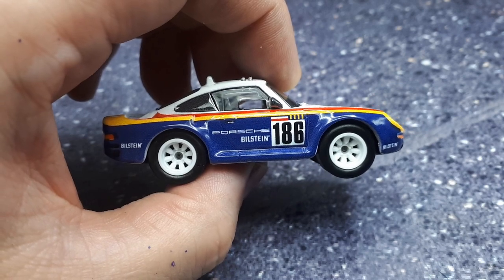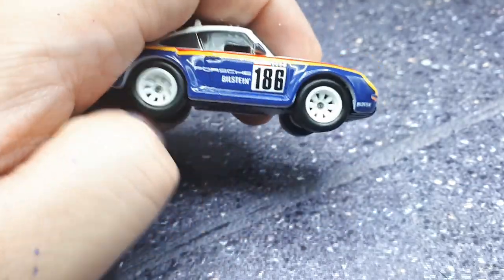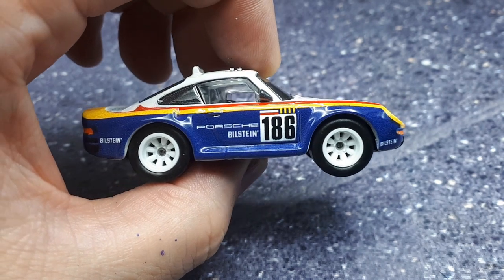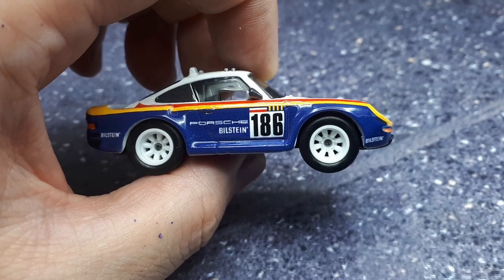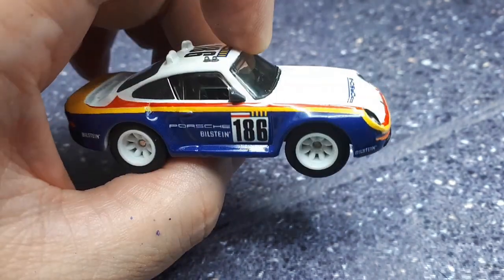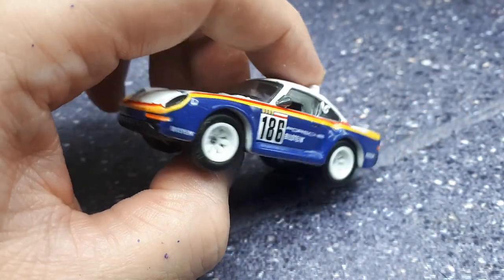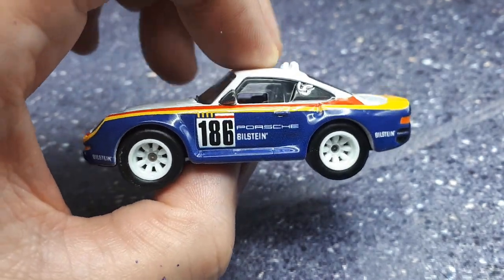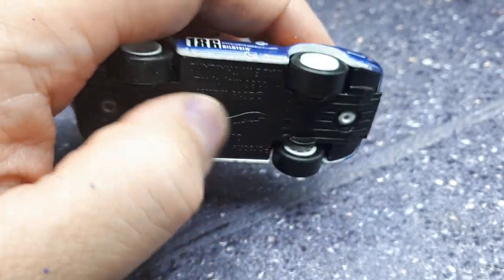It had all-wheel drive, and that system was pretty smart — it could send 80% of the power to the rear wheels for acceleration. This thing could do 0 to 60 in 3.6 seconds, which is motorcycle territory. Back in 1986 it was considered the fastest street-legal car, as well as one of the most advanced sports cars ever built, and it had a ride-height-adjustable suspension.